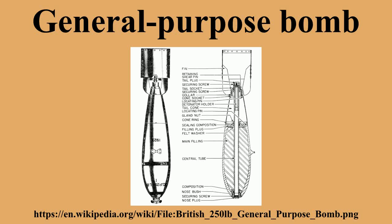Modern British GP bombs: The British describe general-purpose bombs as medium-capacity bombs. The principal modern British bombs are the £540 and £1,000, with a wide variety of fin, fuse, and retarder options. The £1,000 MC was developed from 1942 to replace the existing £1,000 GP bomb.